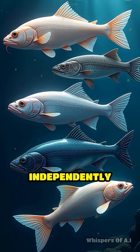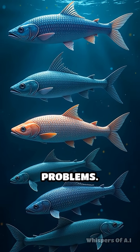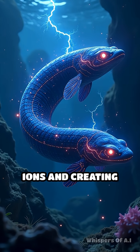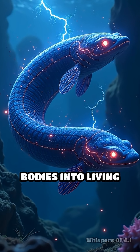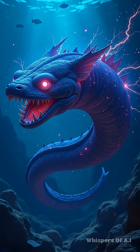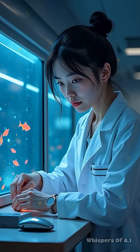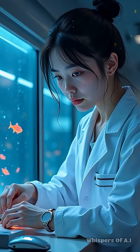These electric organs evolved independently in different species, showing nature's genius in solving problems. By manipulating ions and creating electric fields, these animals have turned their bodies into living batteries, making them some of the most electrifying creatures on Earth. Their shocking abilities continue to fascinate scientists and inspire new technologies.